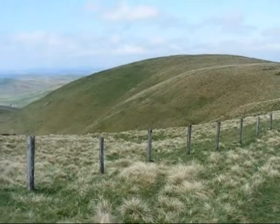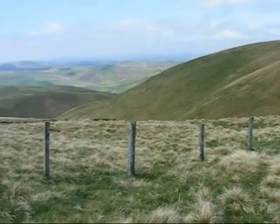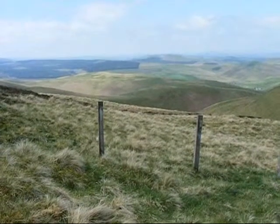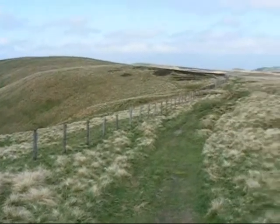There is the border fence. I'm standing in England — across that fence is Scotland. So all those views there are in Scotland. And if I swing round you can see the views in England.